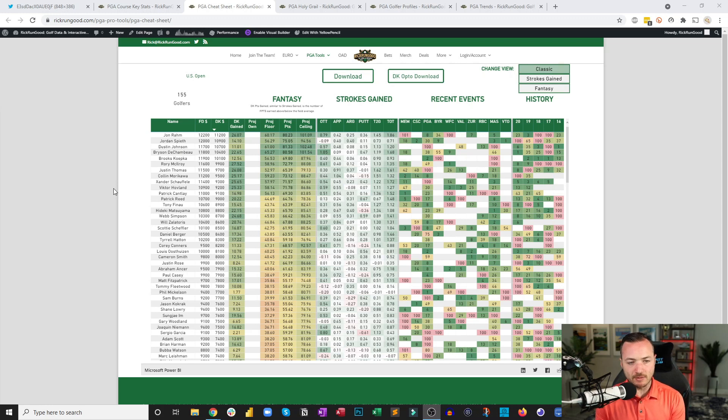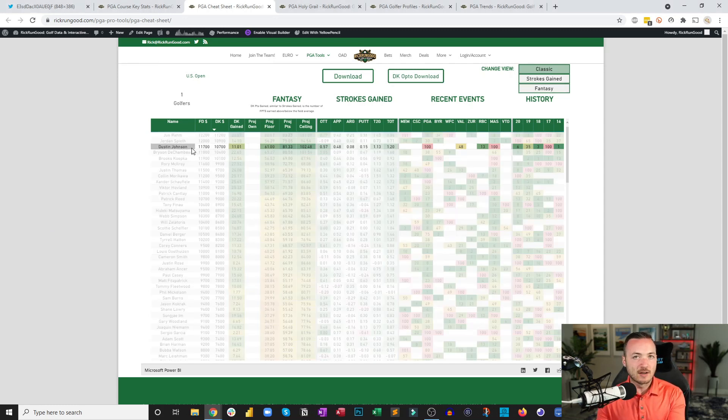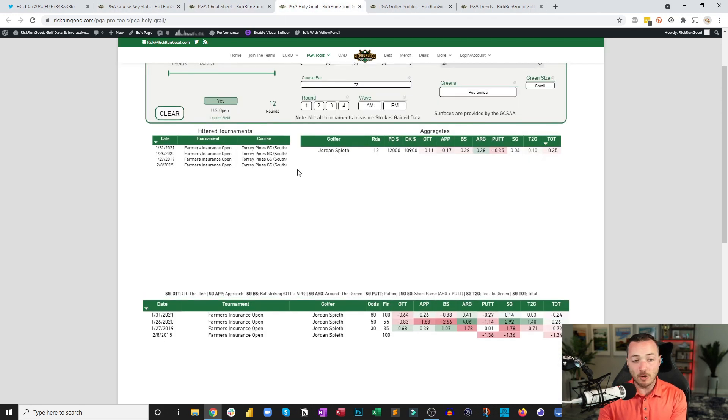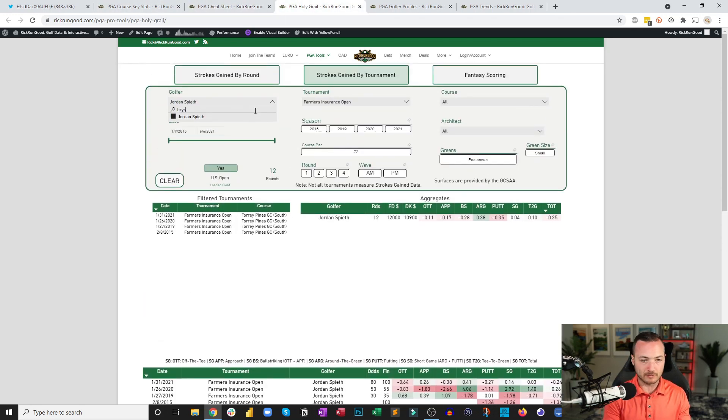DJ, Brooks, and Bryson are the golfers who will win someone a million dollars if you can get them right — likely at low ownership. DJ at $10,700: through three rounds at Kangaroo he was gaining strokes in every category, driving the ball great, putter cooperating. Sunday was pretty ugly but that feels like a good leverage spot. In his last five US Opens he has three top-six finishes and of course the victory.